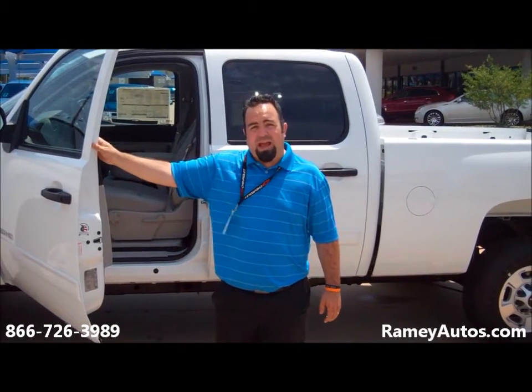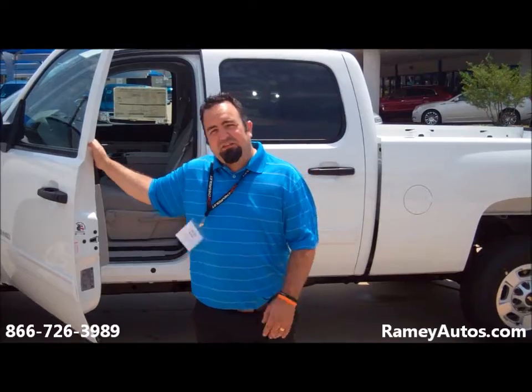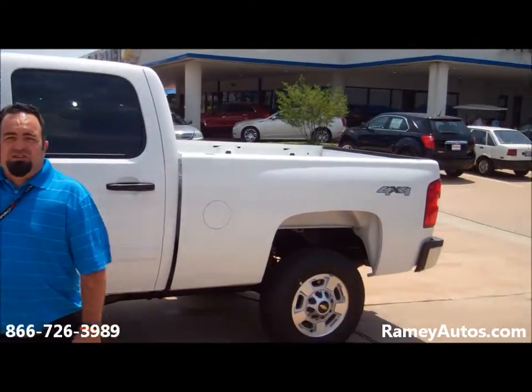Hey folks, welcome to Raimi's Chevrolet Cadillac. My name is Mario. This is a 2011 white Silverado 2500 crew cab.